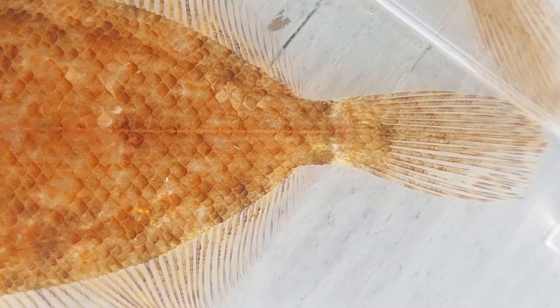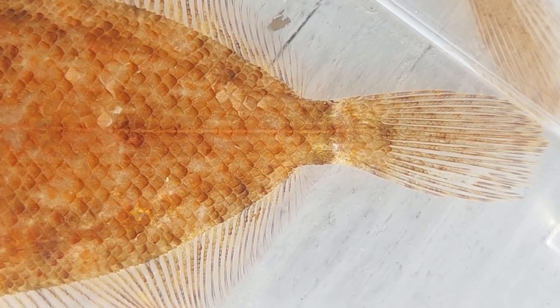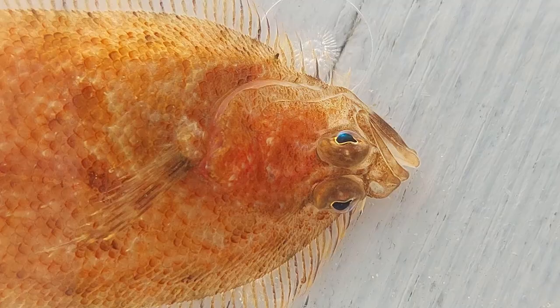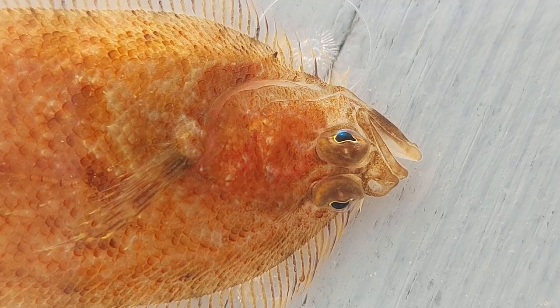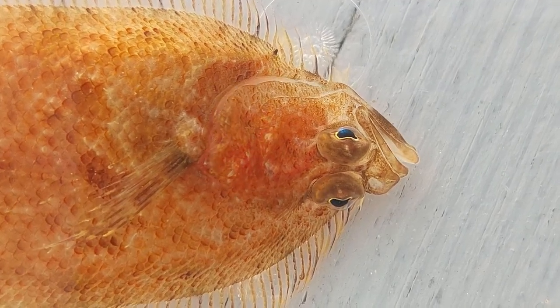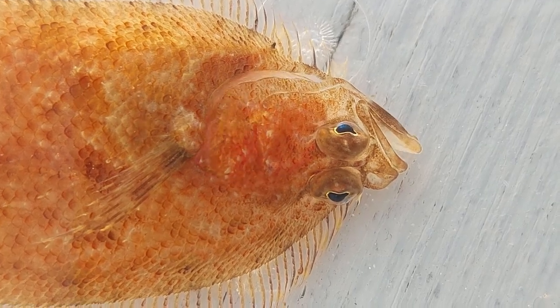They live mostly on rocky bottoms, unlike a lot of flounders. These guys are among my favorite tank mates as they are always around — they don't hide a lot, and they're just great looking as well.